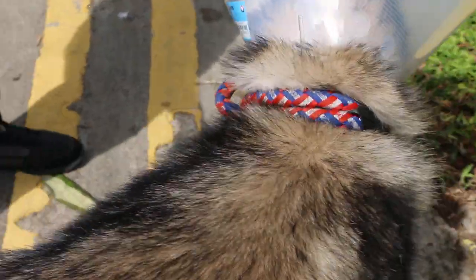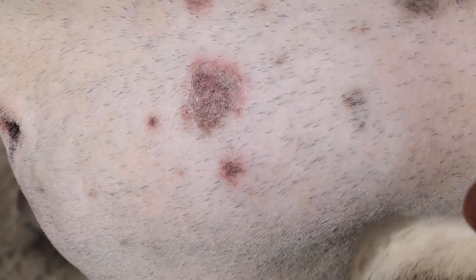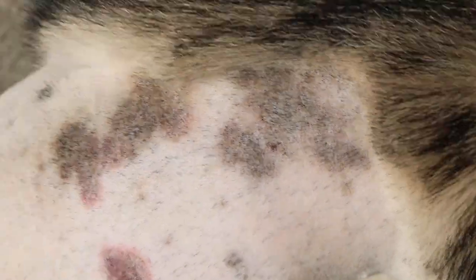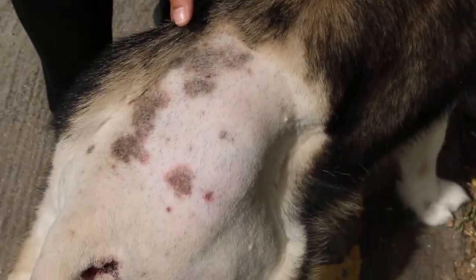Today he will go home. I noticed there's some skin disease here — it looks like ringworm. So this dog might have been infected by biting or by ringworm fungal infection.